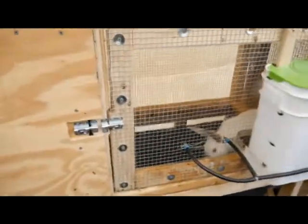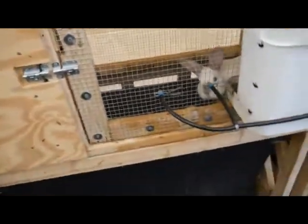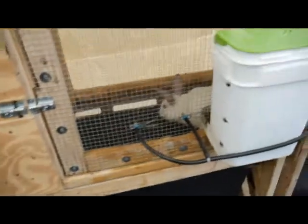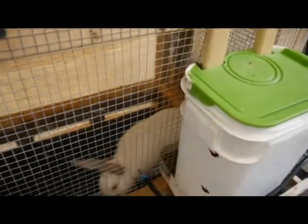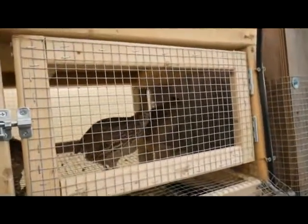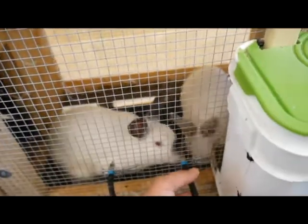Everything's doing great. It's doing a wonderful job of collecting all the pee and poop, and very little misses it because of the sizing. The food hopper is working wonderfully. That's the new male in there going nuts — what are you doing in my house?